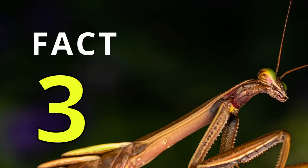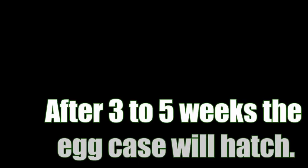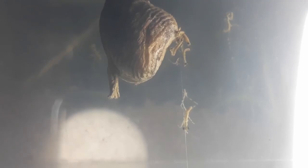Fact number 3. The foamy pouch, known as the ootheca, serves as the praying mantis' nest containing their eggs. Once a mantis lays its ootheca, it hardens over time to protect the eggs inside from predators, heat, and other external harm.